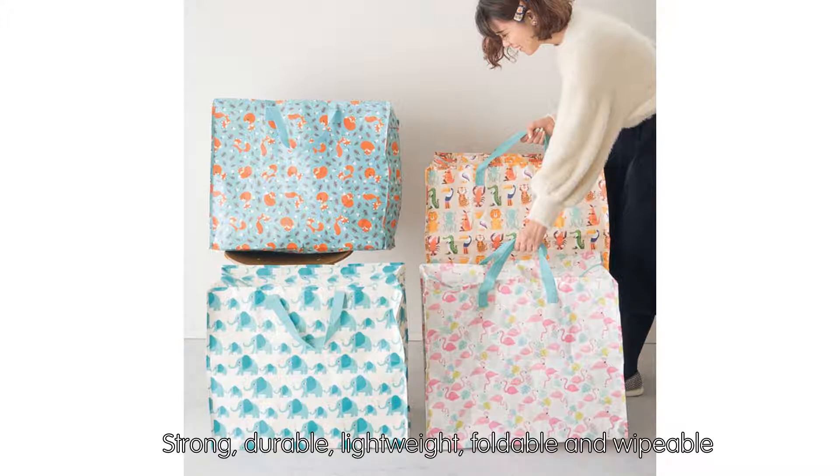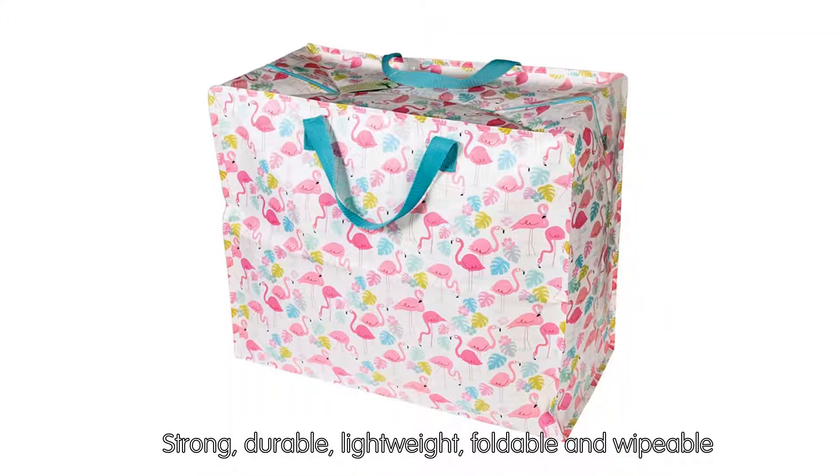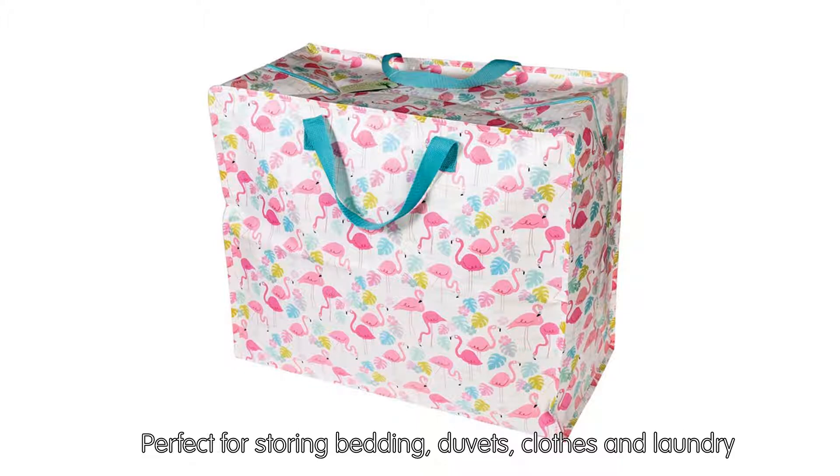Strong, durable, lightweight, foldable, and wipeable. Perfect for storing bedding, duvets, clothes, and laundry.